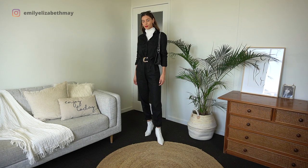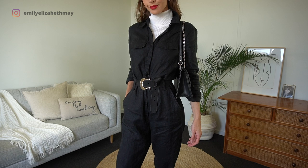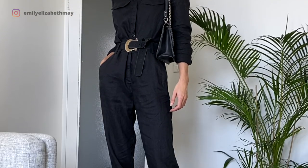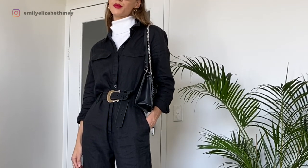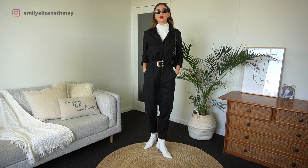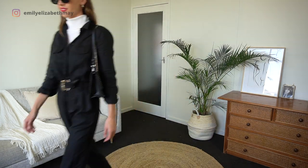During the colder months, polonecks and turtlenecks go great under boiler suits. Once again I've simply matched mine with my boots. I added a red lippy for a pop of color and my own belt.